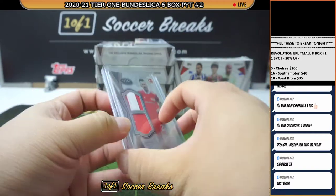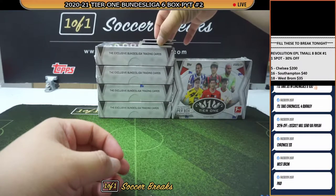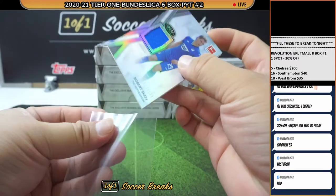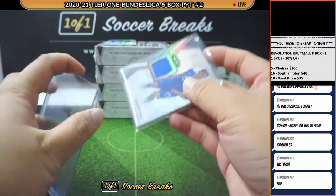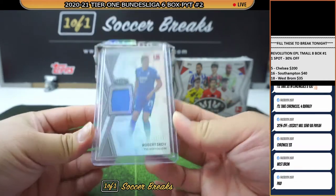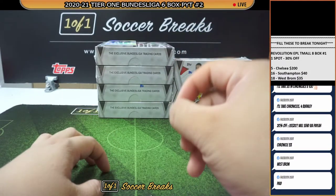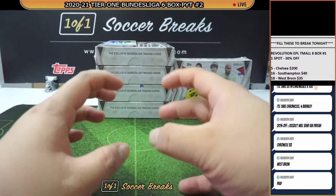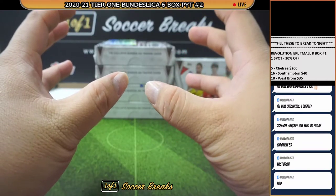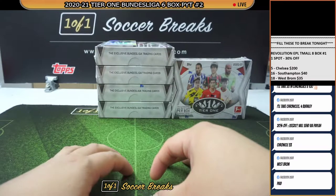Numbered to 25, Christopher Trimmel. How about a Robert Scoff, Hoffenheim, numbered to 127. I'm hoping that they will do Tier 1 for EPL as well — I will be very, very interested in a Tier 1 for EPL. The cards are beautifully done. Imagine if you can have your favourite team emblem on the card in full, like what we did pull for Eintracht Frankfurt. That will be magnificent.